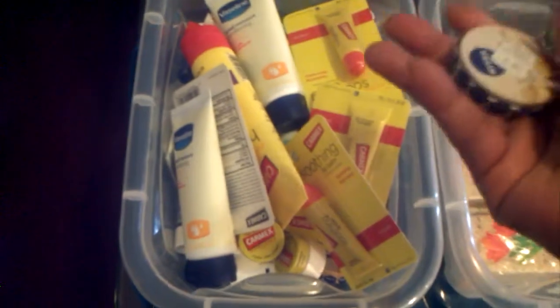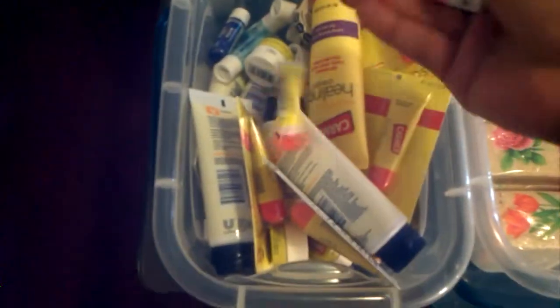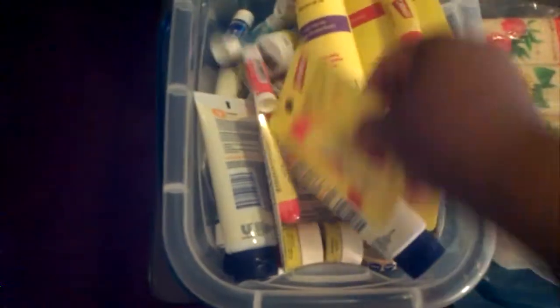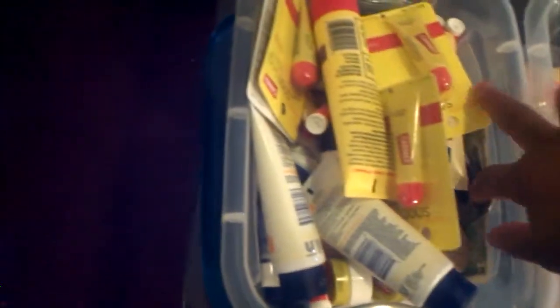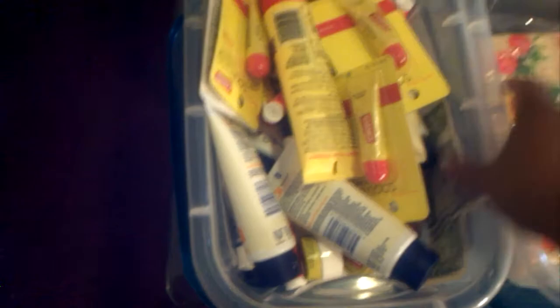I have Carmex lip balms. I have Nivea lip balms, hand creams. I just got regular ChapSticks here — all kinds. And believe it or not, as you can see, I have money in here, and I make my grandkids pay for it because they keep losing them.